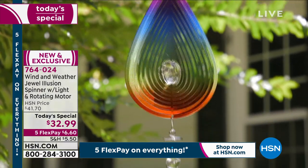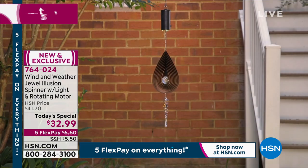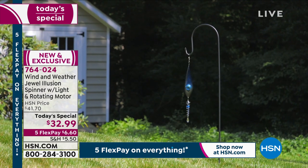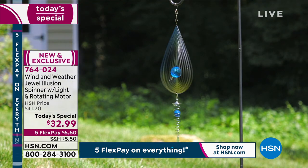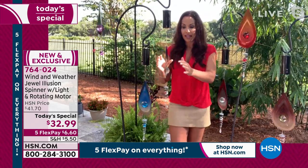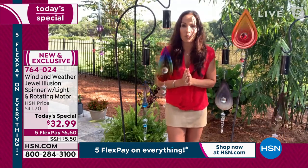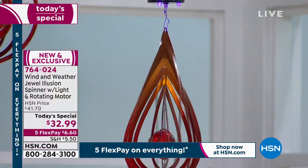They're probably going to think you picked it up at a very high-end art show for three or four times the amount you're paying. So don't tell them — they have that quality. There's nothing plastic on here; these are all metal and glass, laser cut. You can see the quality when you touch it. And of course that's what we expect from Wind & Weather anyway. When you get them home, you're going to see exactly what I'm talking about.